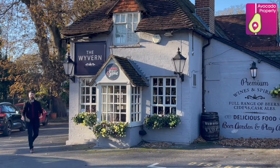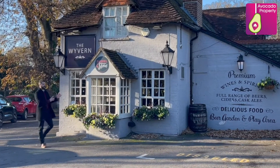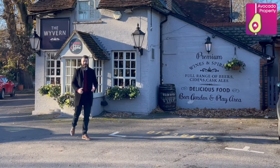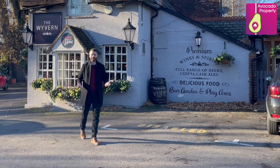Then just a ten minute walk from the house, you've got this outstanding pub, the Wyvern. Not only can you enjoy a pint or two, but it serves some fantastic hot foods. And outside, it's got an amazing beer garden.